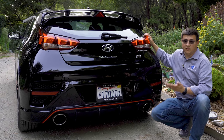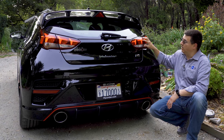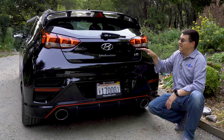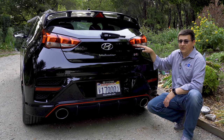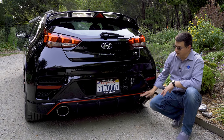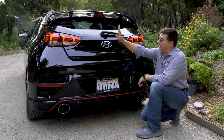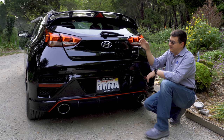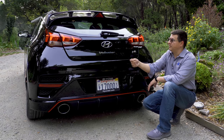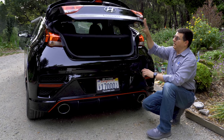Out back, we get a variation on the theme versus the regular Veloster styling. We have distinctive combination LED tail lamp modules — some elements are LEDs, but the amber turn signals and backup lights are incandescent. The third brake light moves to this double wing spoiler, and we get large twin exhaust tips at the bottom. Hyundai neatly hides the hatch handle under the rear windshield wiper, which saves the paint job by keeping the lower bumper area free from finger scratches.